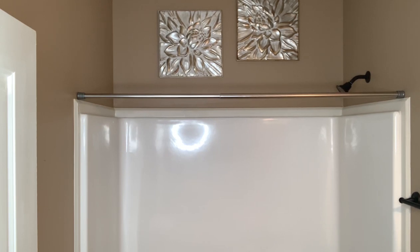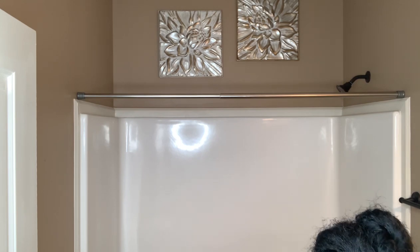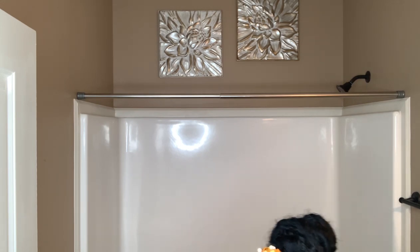Hey everyone, welcome or welcome back! I started with these silver and gold metal wall art pieces from At Home. I just love the shine on them, and this bathroom kind of has a glam factor, so I thought these would fit in nicely.